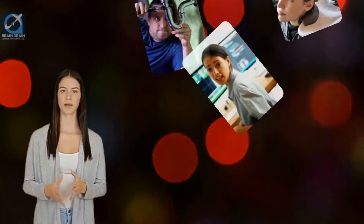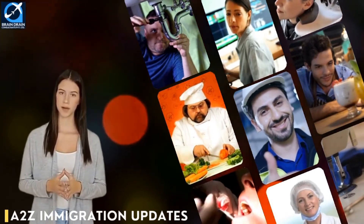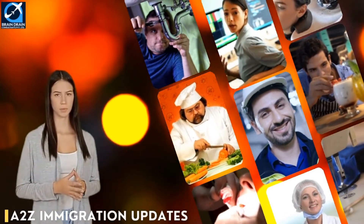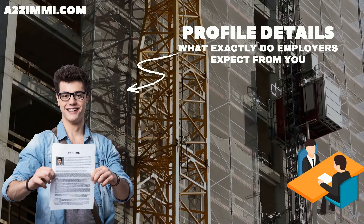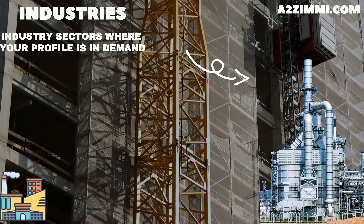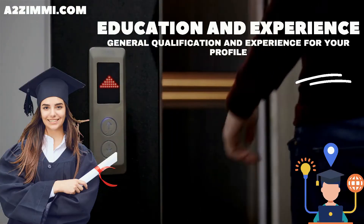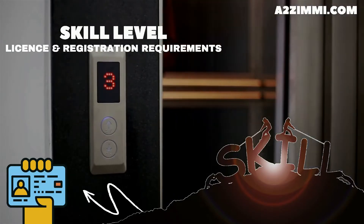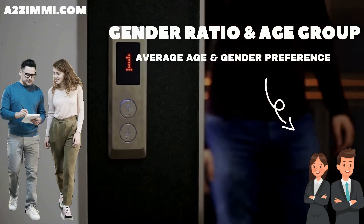Hi friends, welcome to A to Z Immigration Updates, your own global immigration information channel. In our video series on skill and career scope for professionals in Australia, we are back with a new video. We will discuss a brief job description that an Australian employer expects from a lift mechanic, the best industry sectors, minimum education and experience required, skill level, license and registration requirements, gender ratio, and main age group working in this profile.